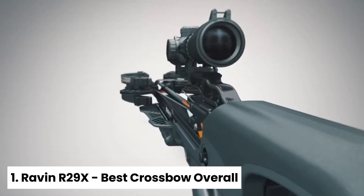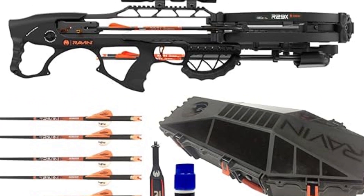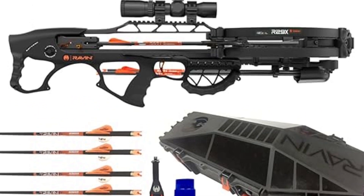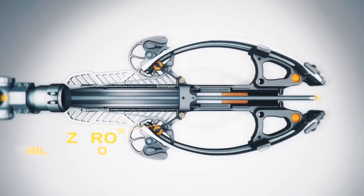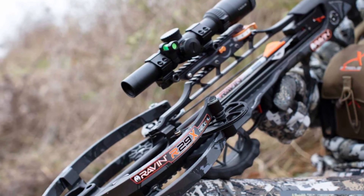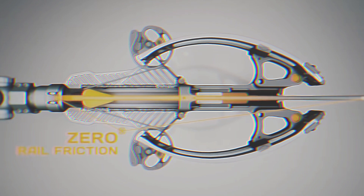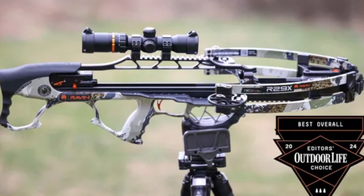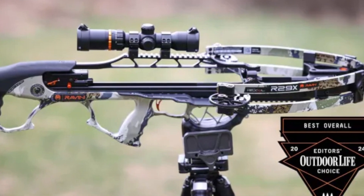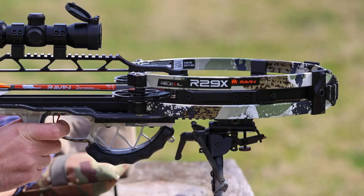Number 1: Raven R29X, best crossbow overall. If you're in the market for a crossbow that delivers unparalleled accuracy and ease of use, look no further than the Raven R29X. This powerhouse of a crossbow has impressed us with its incredible performance, compact design, and user-friendly features. What we love about the R29X is its ability to deliver pinpoint accuracy, even at distances beyond what's considered ethical for hunting. With an average group size of 1.16 inches at 50 yards, this crossbow outperforms its competitors by a significant margin.